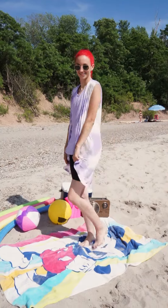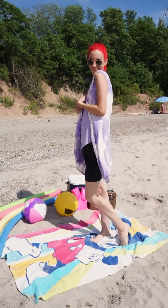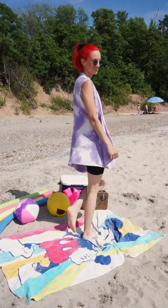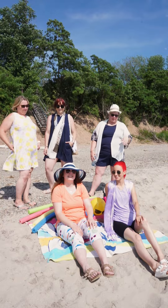Cheyenne has on our shorts in a size petite. She has on our sleeveless mauve comfort tee in a size small and our purple haze summer swing vest in a one size.